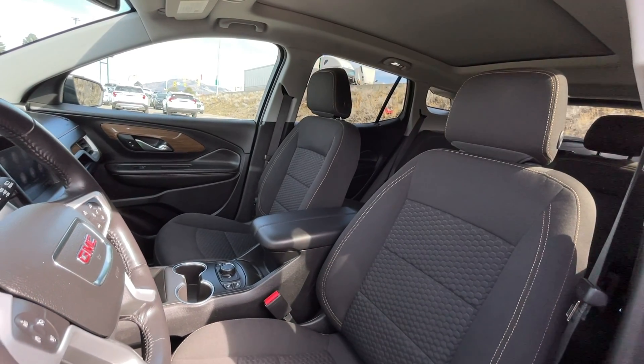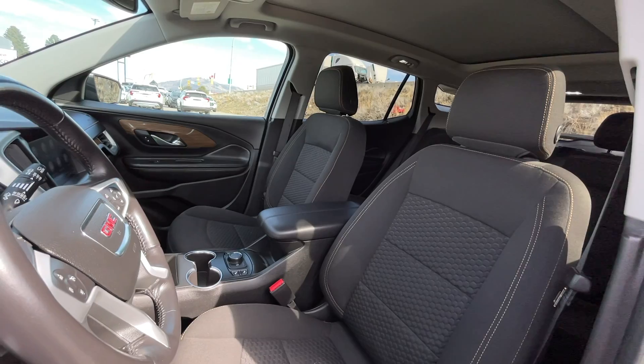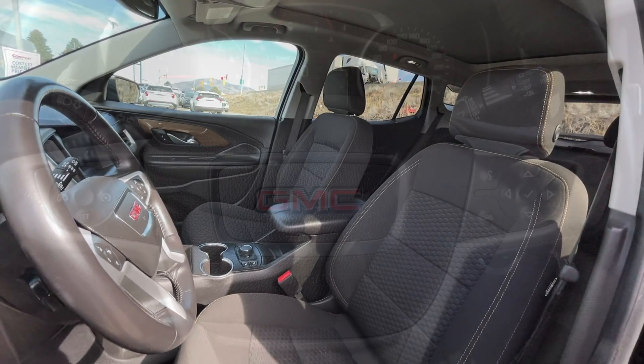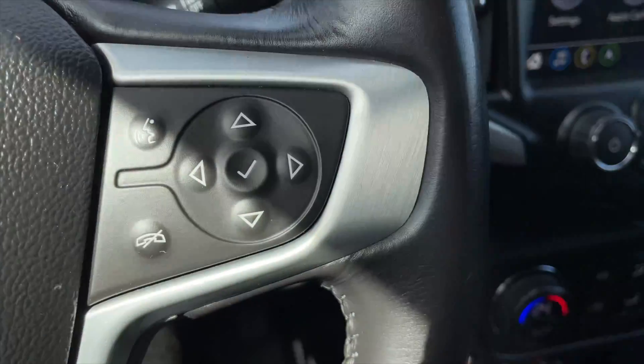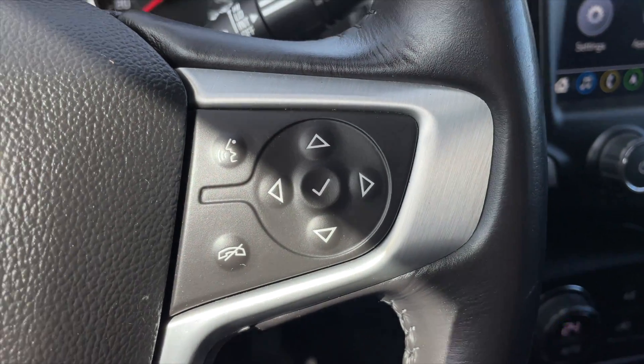For your interior, this is a five-passenger vehicle with jet black cloth interior seats. Taking a closer look inside, for your steering wheel controls, to the left are your cruise control settings and to the right are your voice command, Bluetooth, and speedometer controls.